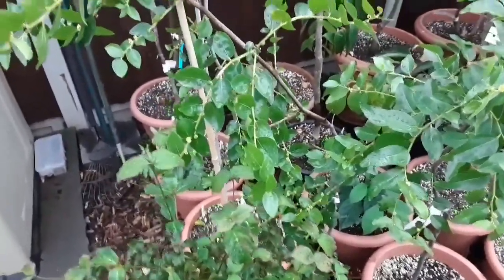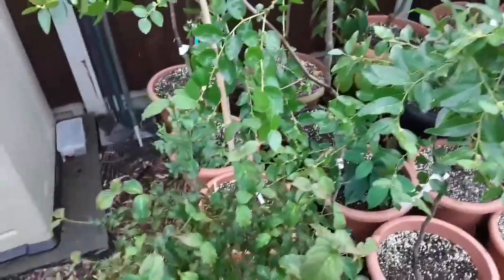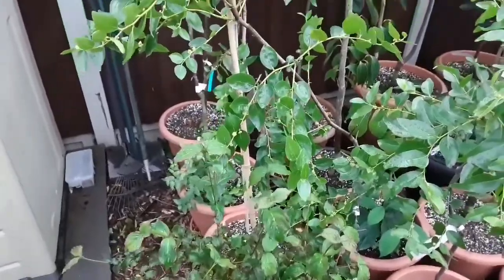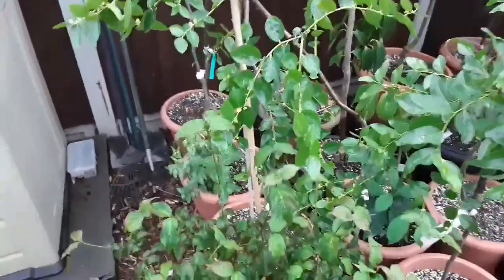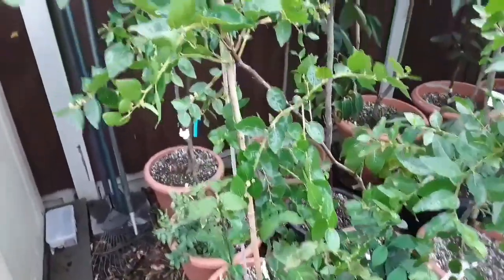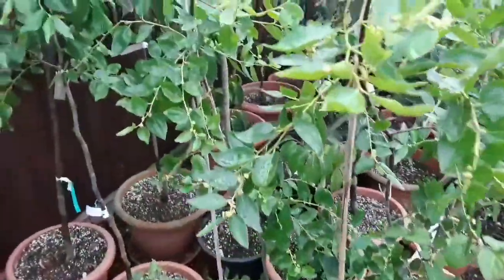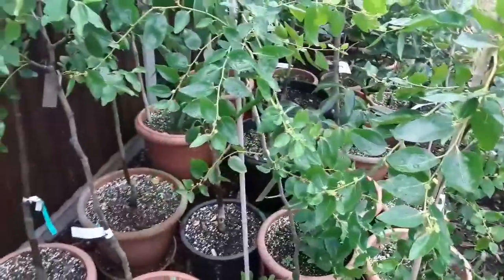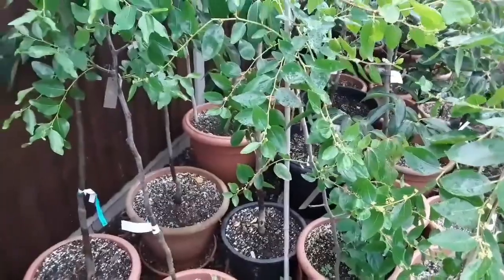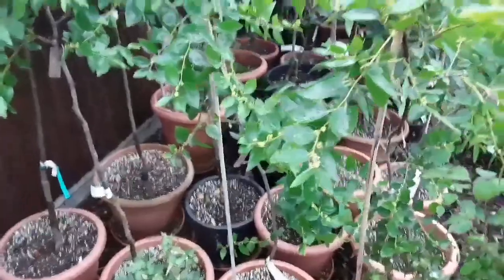We're into the middle of August now, so frankly the chances of any of these fruits making maturity must be zero. I don't know for sure, but I would imagine jujubes take about three months from fertilization of the flowers to mature fruit.